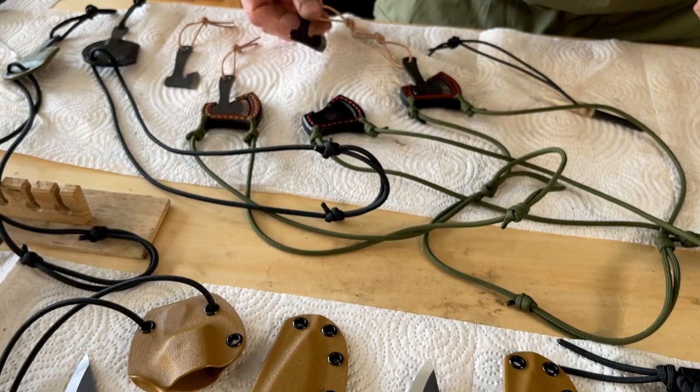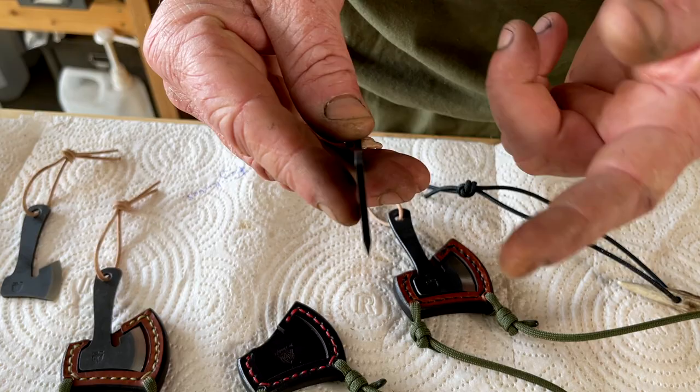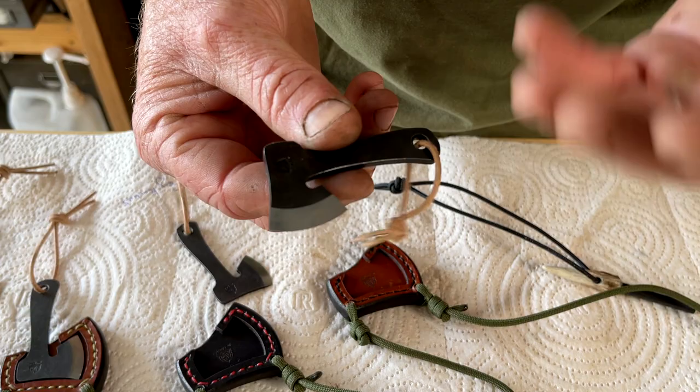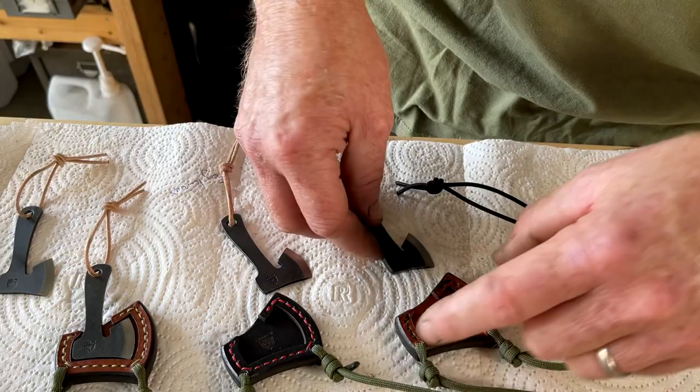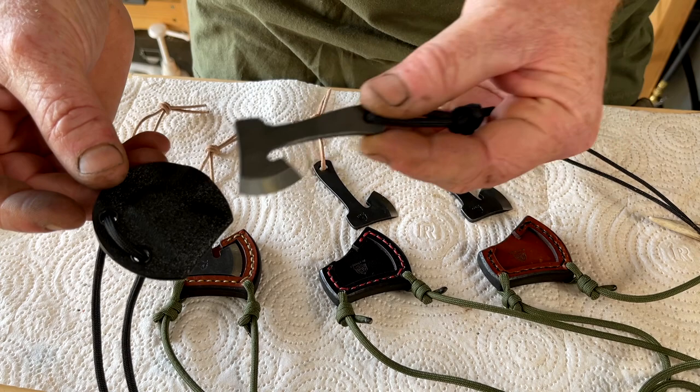We've also just finished off a little run of Atomaxes. So you've now got two choices of steel thickness in the carbon steel: 2.5mm thick if you want a nice slender little slicer, and then the original 3.5mm which is a little bit thicker and gives you a slightly wider bevel for those who want ease of sharpening — obviously the wider the bevel the better. We've also got them in ABL steel now if you want an all-weather tool, and these work really nicely with the Kydex sheaths.